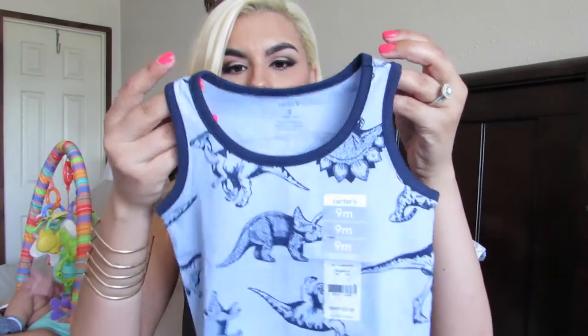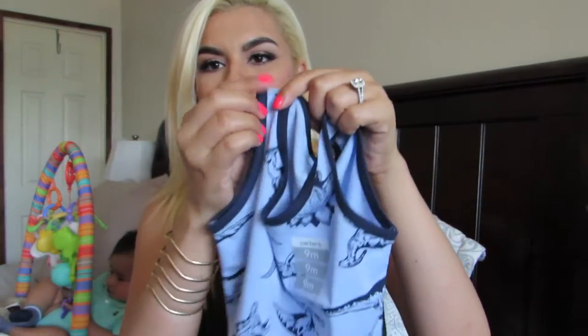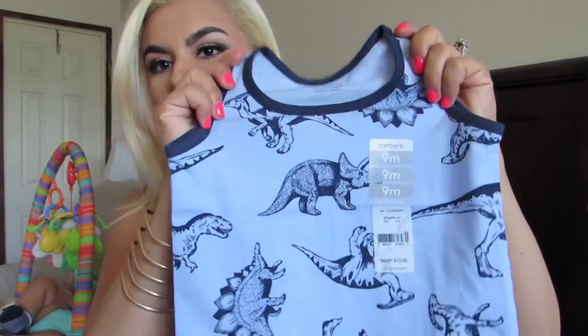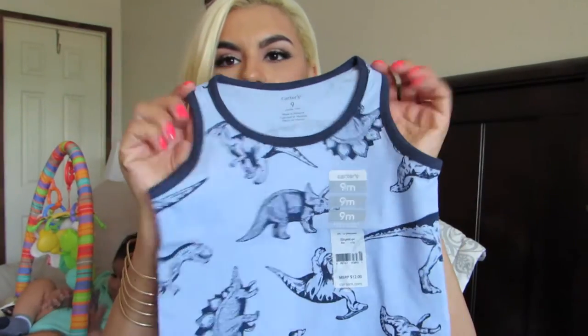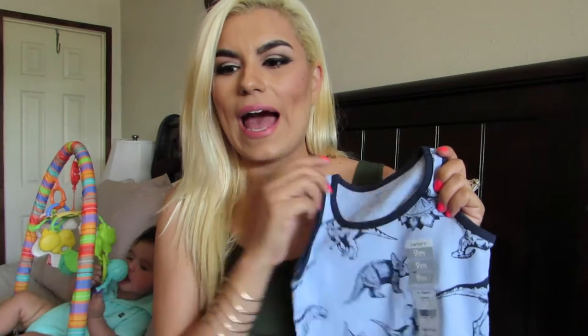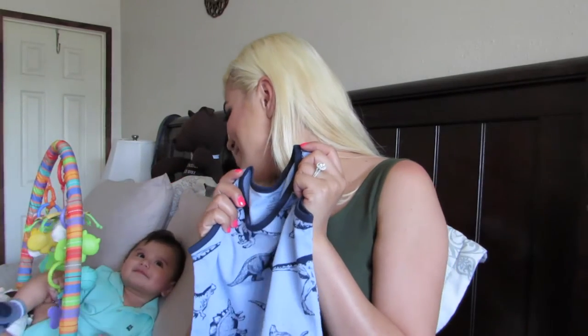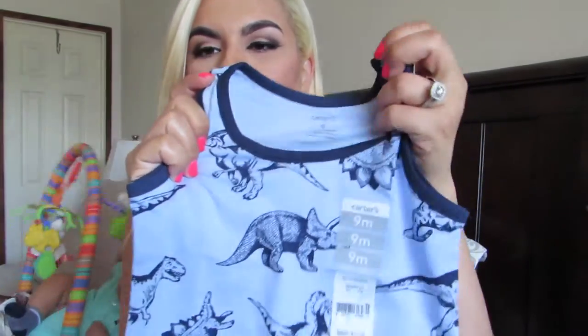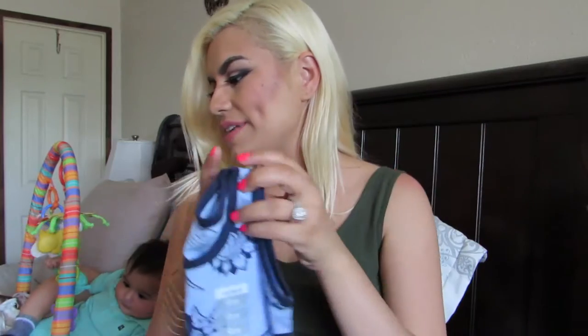The first item I'm going to share with you guys is from Carter's. I first got him this little tank top. It has navy blue on the borders and it's a light blue dinosaur tank. This one is nine months. I have been into dinosaurs lately. I don't know why — I don't like dinosaurs myself — but once I had him, I really like getting him little dinosaur stuff as long as it looks pretty cool.